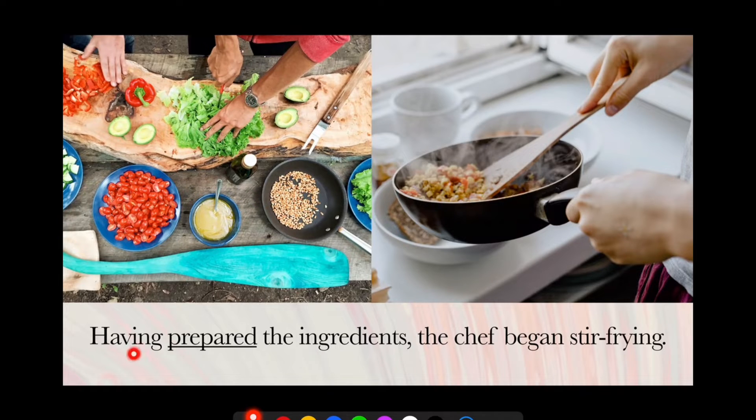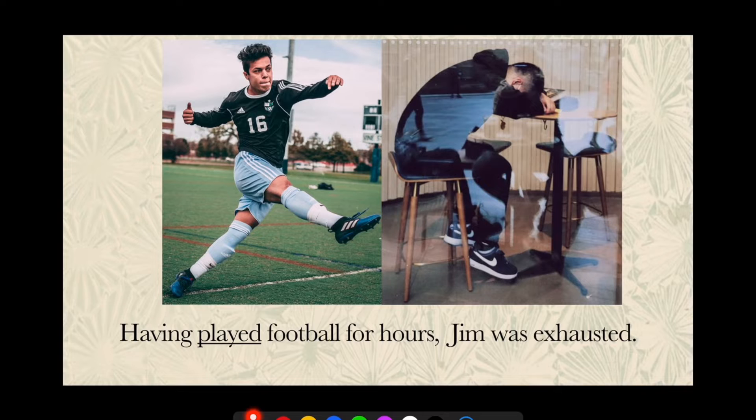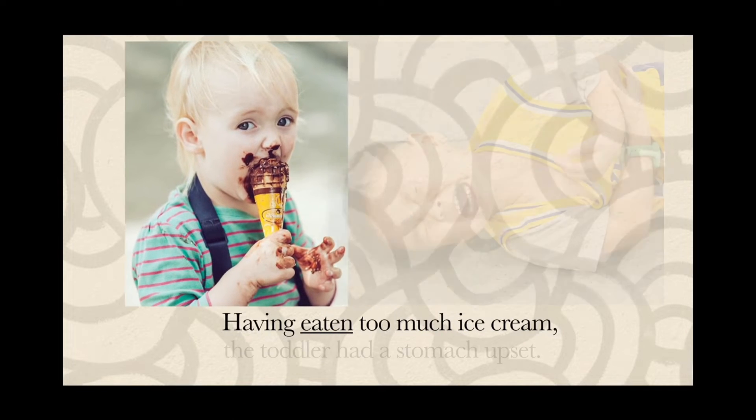Another point: after the word 'having', we should use something called the past participle. If you don't know what past participles are, there's a link below for you to check out. Second example: having played football for hours, Jim was exhausted. So first he played football for hours, then he was exhausted. Next example: having eaten too much ice cream — pay attention, this is the past participle — the toddler had a stomach upset.